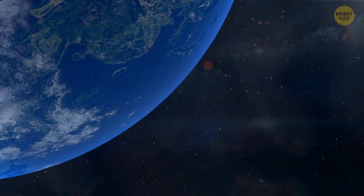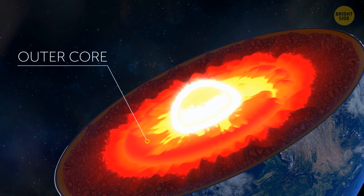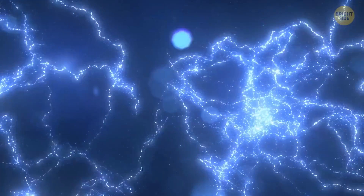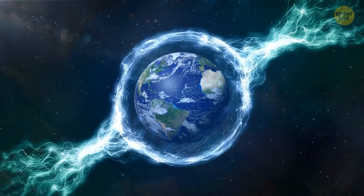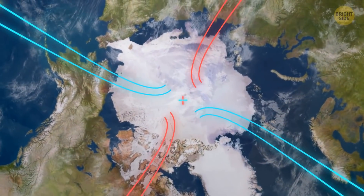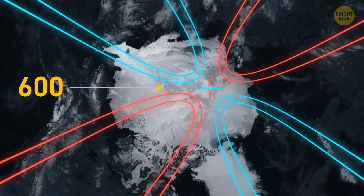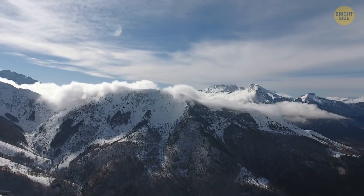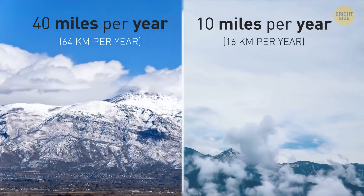Our planet has its magnetic field thanks to scorching hot liquid metal flowing inside its outer core. This creates electric currents, which in turn generate the magnetic field. For the past 200 years, the planet's magnetic north pole has moved northward about 600 miles. These days it's traveling faster than it used to — 40 miles per year versus 10 miles per year several decades ago.